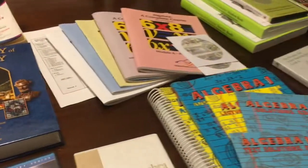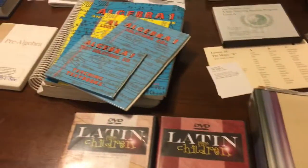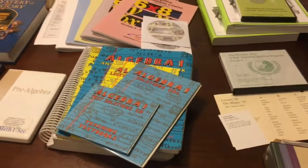So this is our high school homeschool media. If you are interested in me going further or doing a review on any of the curriculum, please let me know and I will do my best. God bless you and I hope this blesses someone.